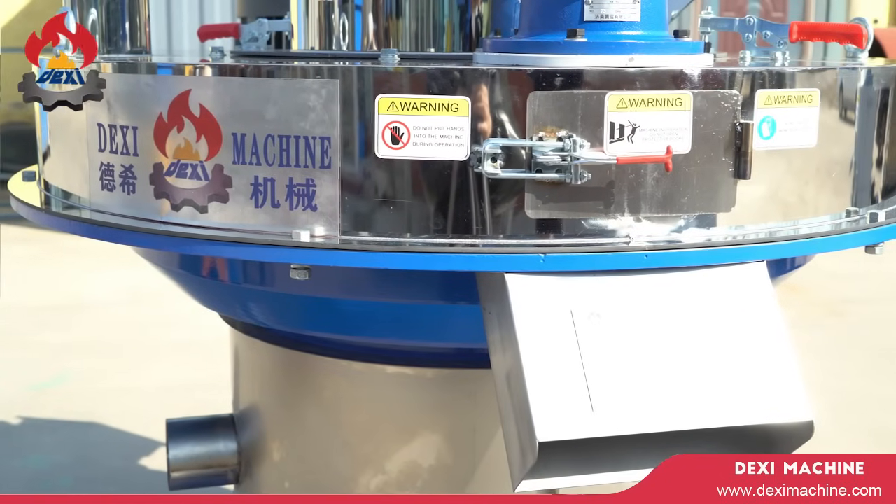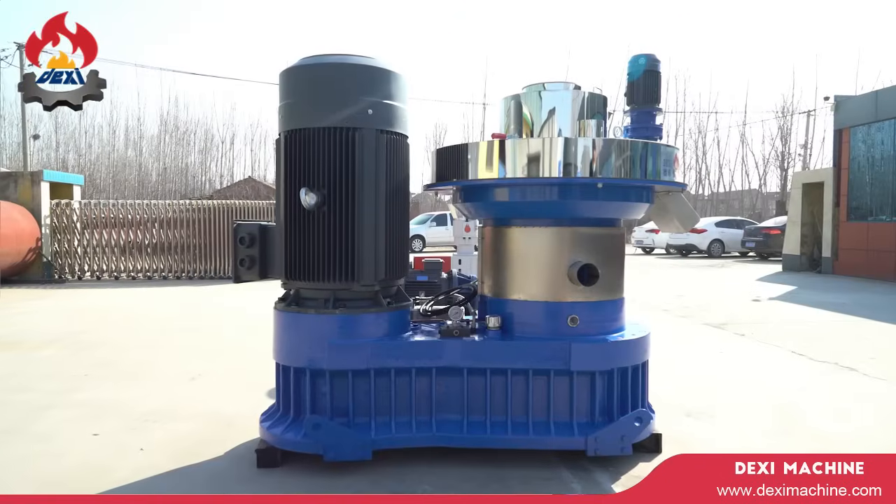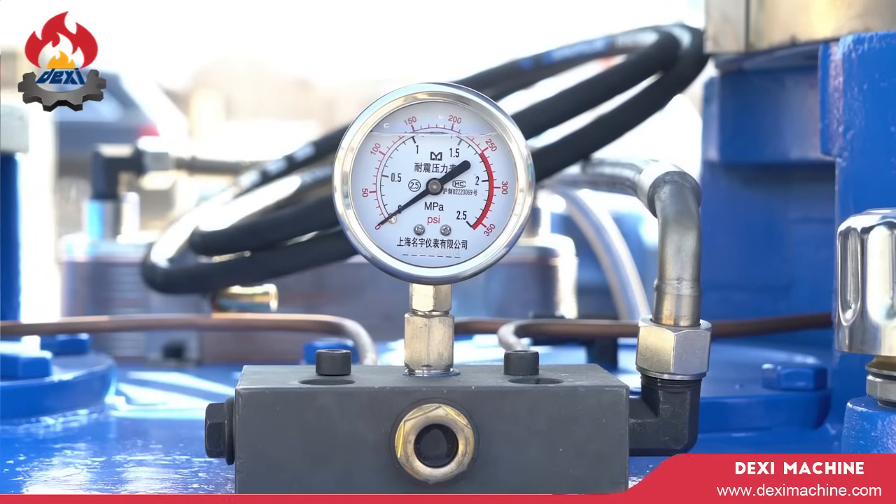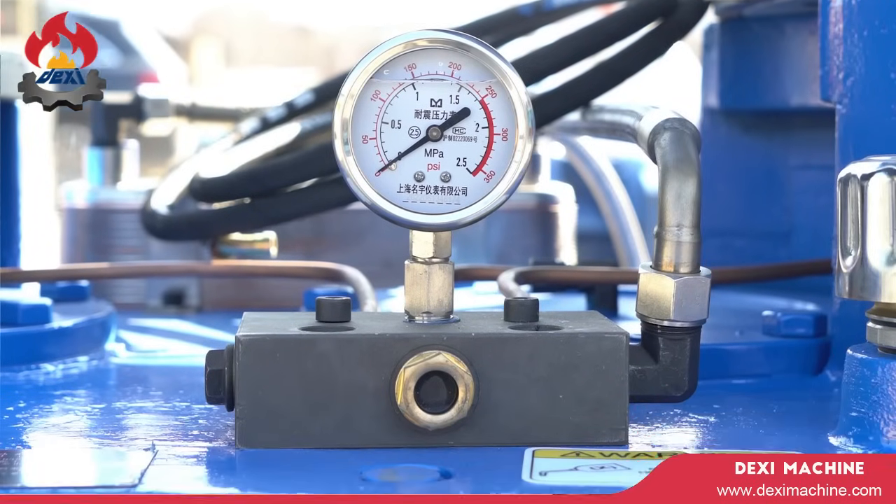XGJ56OP Vertical Ring Die Wood Pellet Machine is the popular wood pellet making machine in the market. The best choice for the wood pellet making industry.